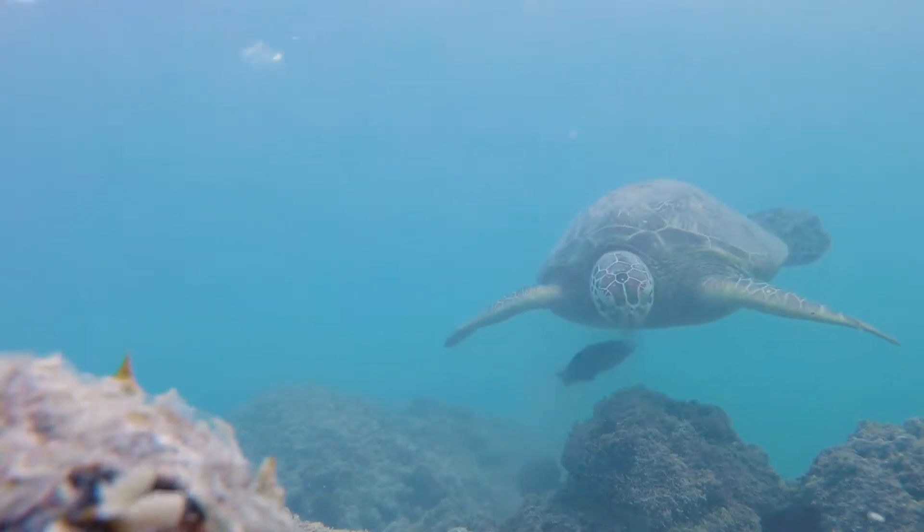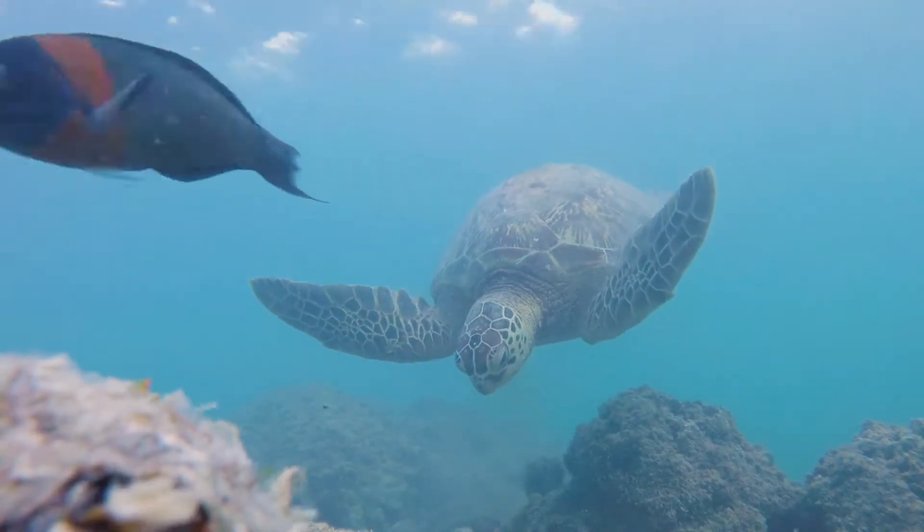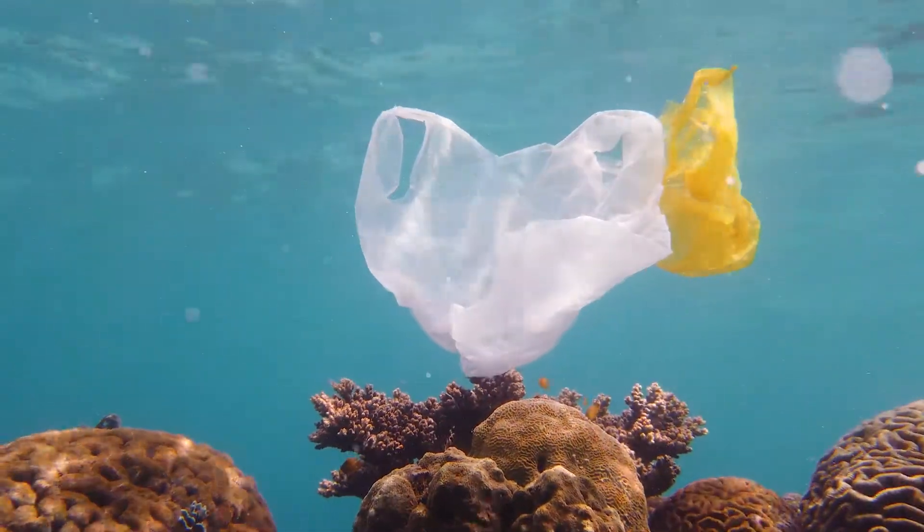Ingestion is when the turtle is directly ingesting the plastic. The really harmful part about this is that the turtle will think that it's full because the plastic is building up inside of its gut, and then it will actually stop feeding.